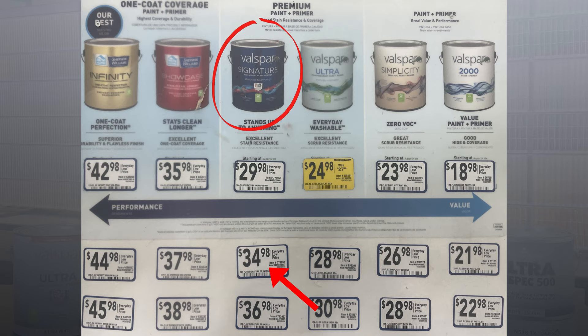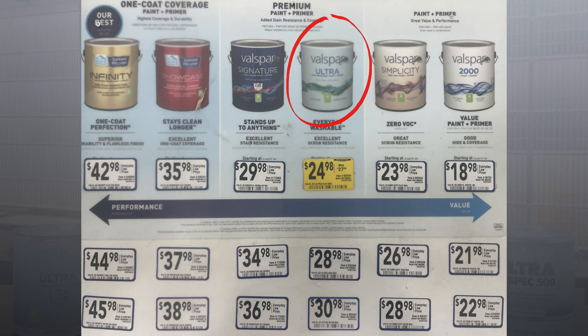At Lowe's, we were encouraged to go a step above our budget to a product that ran around $35 a gallon, since it would cover better. When we said we wanted to stick to our budget, they didn't push us any further, but they did warn us that it might take three or four coats to properly cover the old color. The product we ended up with at Lowe's is the Valspar Ultra Interior Paint, which is their lowest-end premium product and the first step above their contractor grade products.